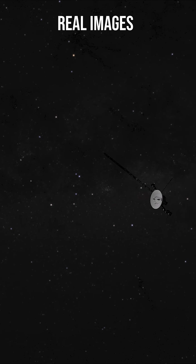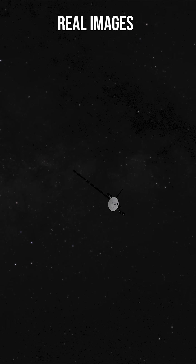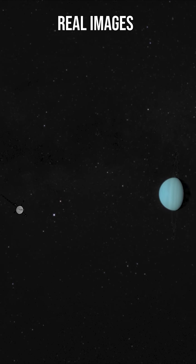Did you know? When it comes to the exploration of Uranus, only one spacecraft has ever made the long journey to visit it — the famous Voyager 2 probe.